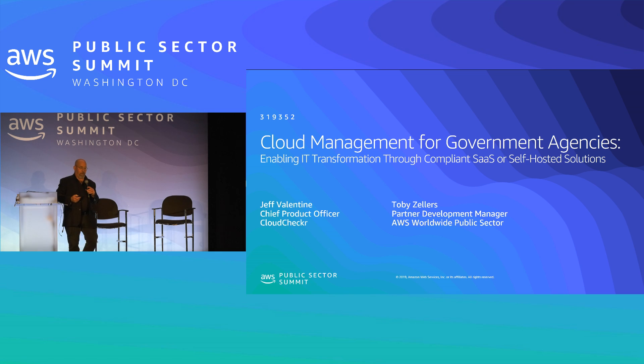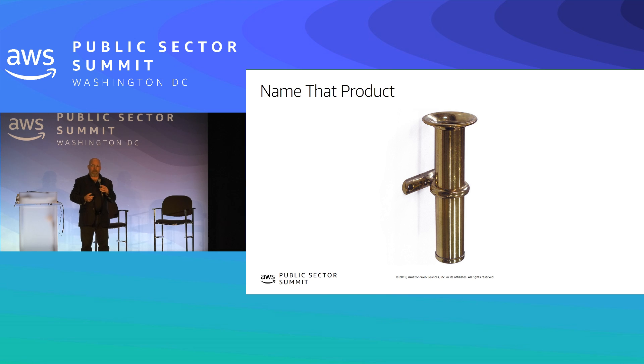I've got a quiz question for everybody — does anybody know what this is? Just shout it out.